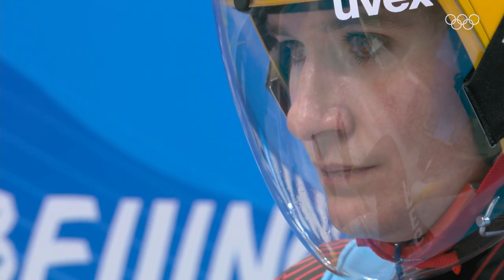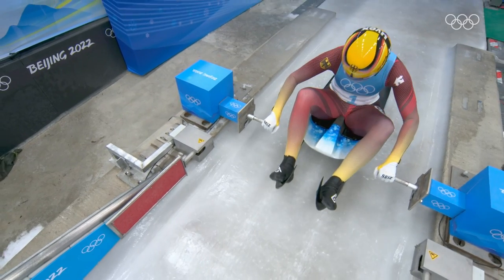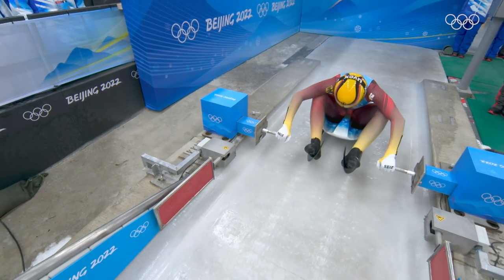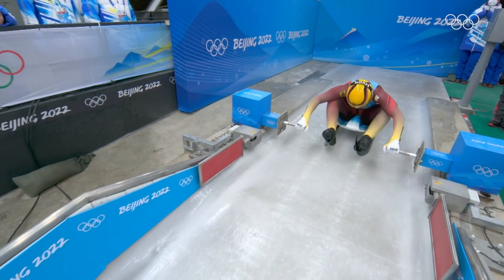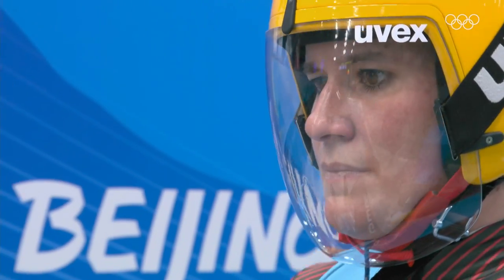Two singles golds, two team golds and a bronze for good measure thrown in — she is about to do what no other woman has done in her sport. With a lead of 0.330 over her young countrywoman, here goes Natalie.